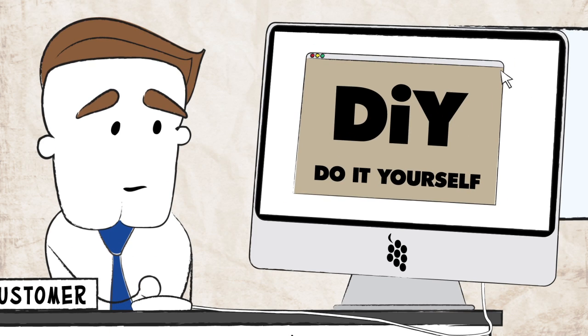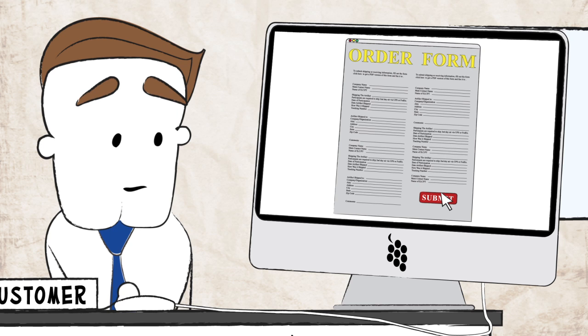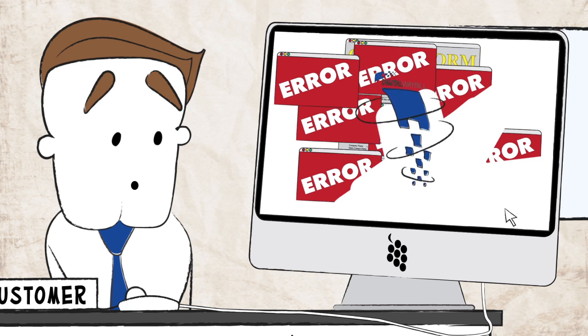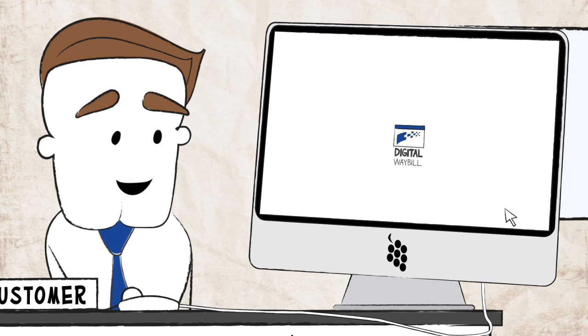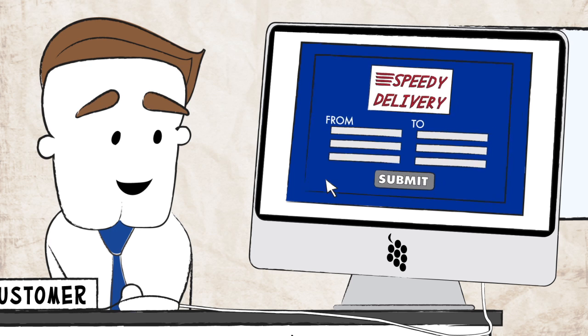Then, after the internet was invented and took over our lives, clients could place orders conveniently through the web. When Digital Waybill pretty much immediately came along and completely innovated the courier industry by creating a desktop icon for clients to connect with your company through a more feature-rich and easy-to-use interface to place and track orders.